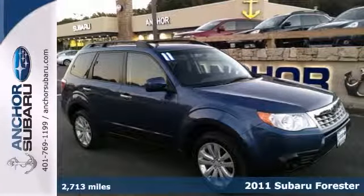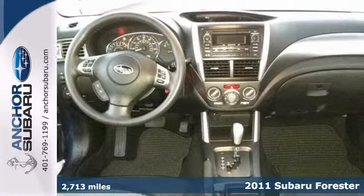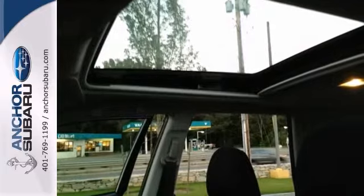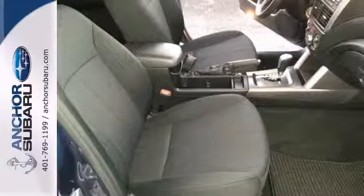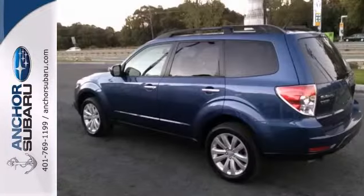Here's a 2011 Subaru Forester X Premium. This one has just under 3,000 miles and was a Subaru of America corporate vehicle. It's an Autocheck one owner with a buyback guarantee and it's still under the balance of the factory powertrain warranty. Nicely equipped with a panoramic sunroof, cold weather package, and stability control.